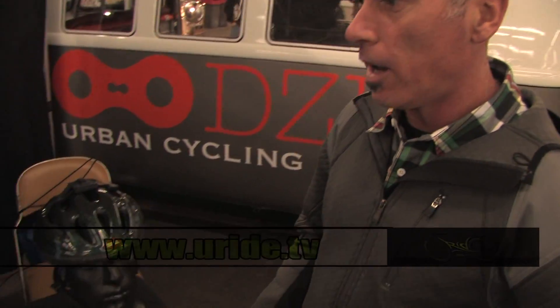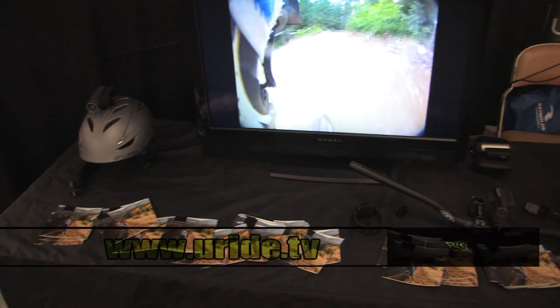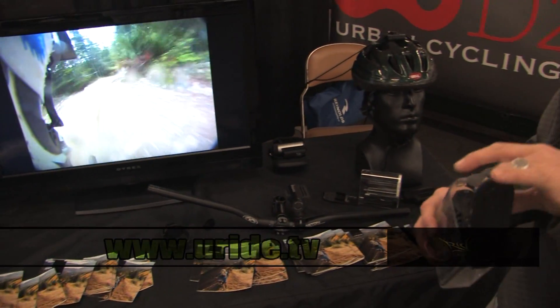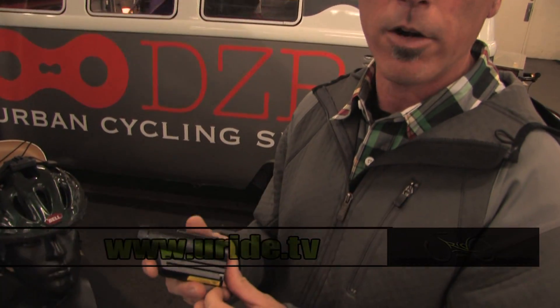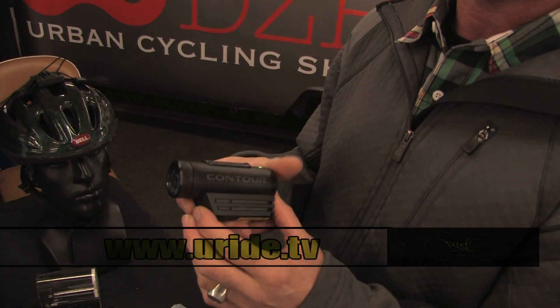If you look down here we've got three models available. There is the Grome — it's a $199 HD wearable camera, submersible to a meter, easy to use on-off activation.